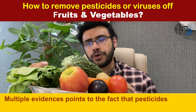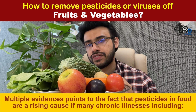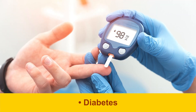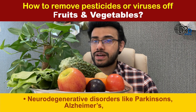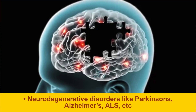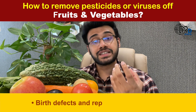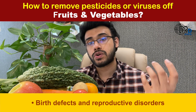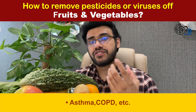Multiple evidence points to the fact that pesticides in food are a rising cause of many chronic diseases, including diabetes, cancer, neurodegenerative disorders like Parkinsonism and Alzheimer's disease, birth defects, infertility, reproductive disorders, asthma, and COPD. These are the effects of pesticides.